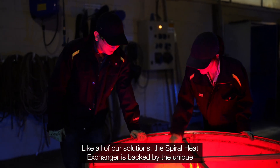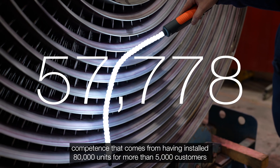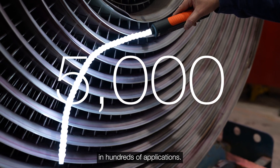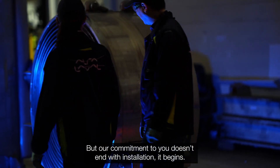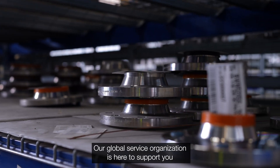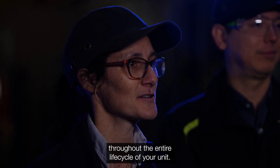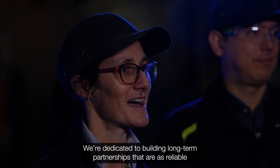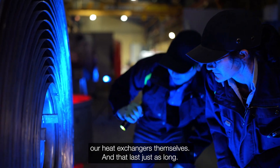Like all of our solutions, the spiral heat exchanger is backed by the unique competence that comes from having installed 80,000 units for more than 5,000 customers around the world in hundreds of applications. But our commitment to you doesn't end with installation — it begins. Our global service organization is here to support you throughout the entire life cycle of your unit. We are dedicated to building long-term partnerships that are as reliable as our heat exchangers themselves, and that last just as long.